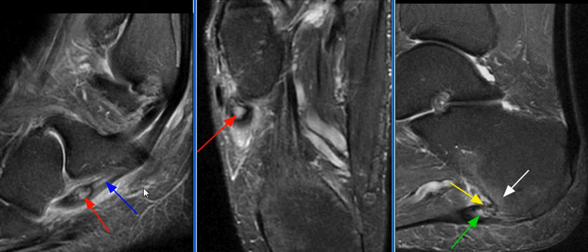There is mild tendinosis of the peroneus brevis with a longitudinal split tear, as seen on this image with the blue arrow, and mild tenosynovitis.